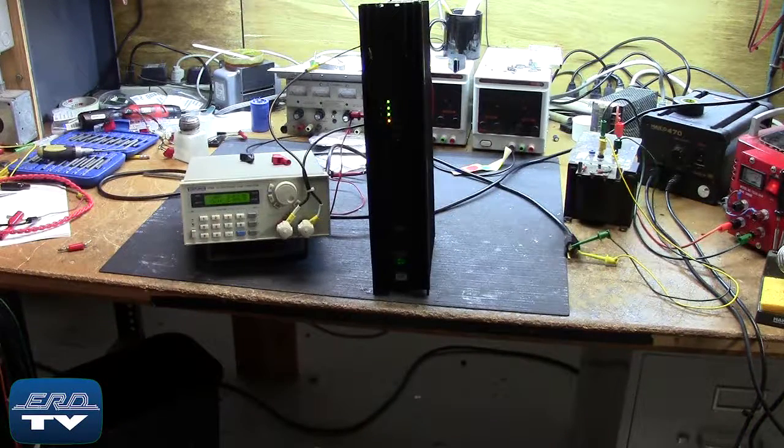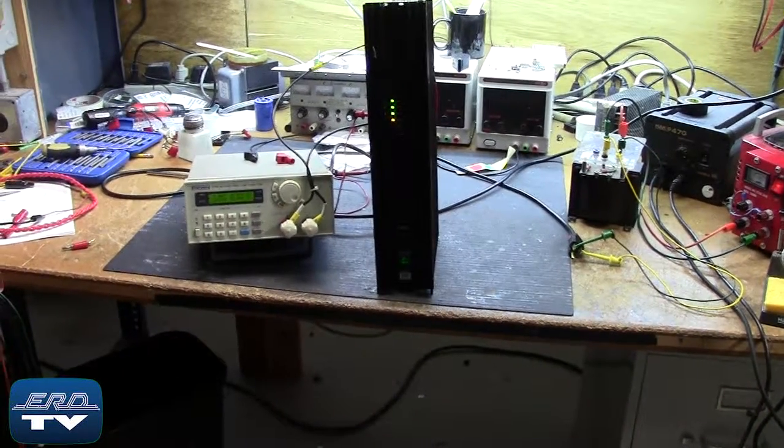ERD repairs power supplies like this one made by Valmay, as well as all other industrial electronics. We also offer a same-day quote on all of our repairs.